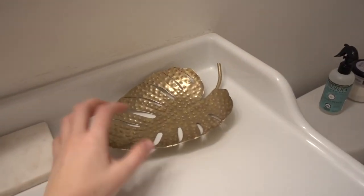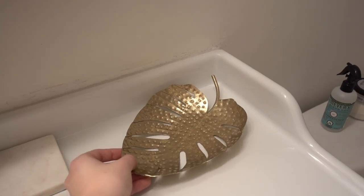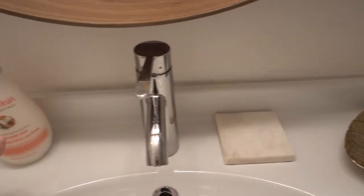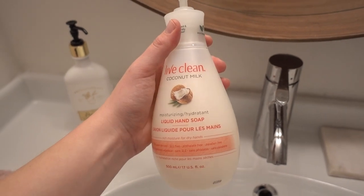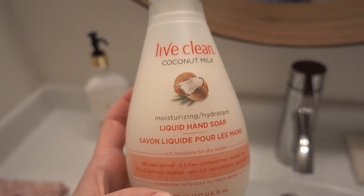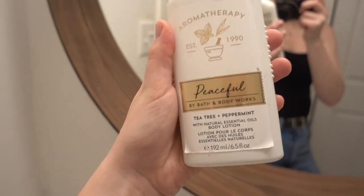Down here, this little dish I got from Anthropologie a couple of years ago and I just throw my jewelry in there. This coaster is from Indigo. And then we are obsessed with the Live Clean soap — if you haven't tried this soap before, give it a go. Not only is it so good smelling, but it also just really sticks to your hands so you can tell you really got to give a good scrub. It feels so good, and I never feel like my hands are drying out from washing them a million times. And last but not least, we have this from Bath and Body Works — the Peaceful Tea Tree and Peppermint. This is one of my favorite scents of all time, it's just so relaxing and calming. So behind me, I have that little macrame piece, and this is what I'm debating on switching out for that painting.